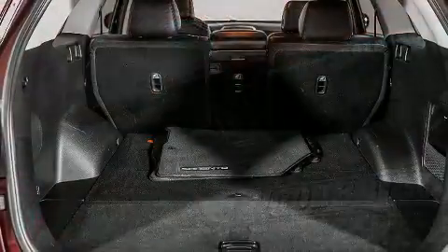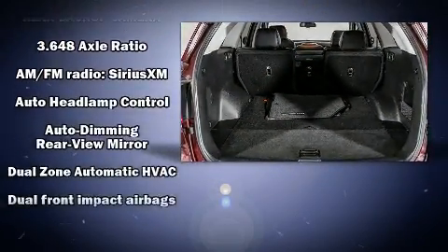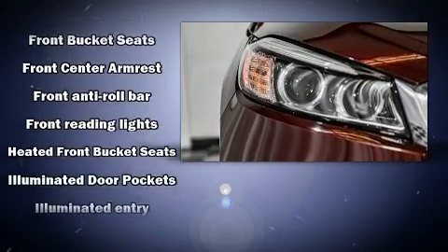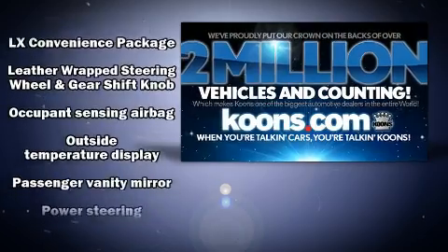Kia ensures the safety and security of its passengers with equipment such as head curtain airbags, front side impact airbags, traction control, anti-whiplash front head restraints, and four-wheel disc brakes with ABS. Various mechanical systems are monitored by electronic stability control, keeping you on your intended path.